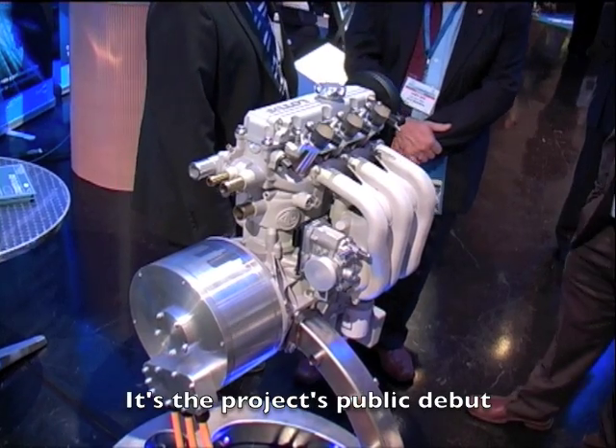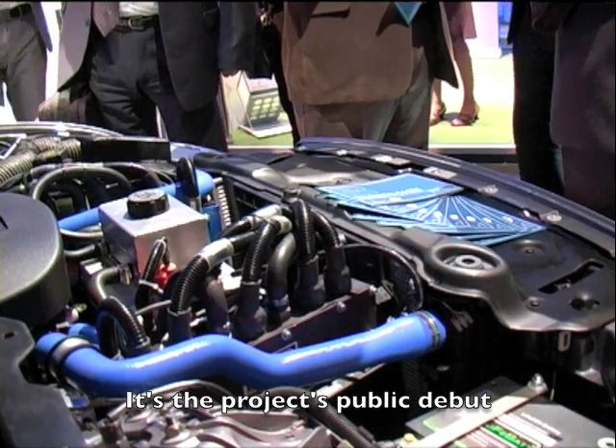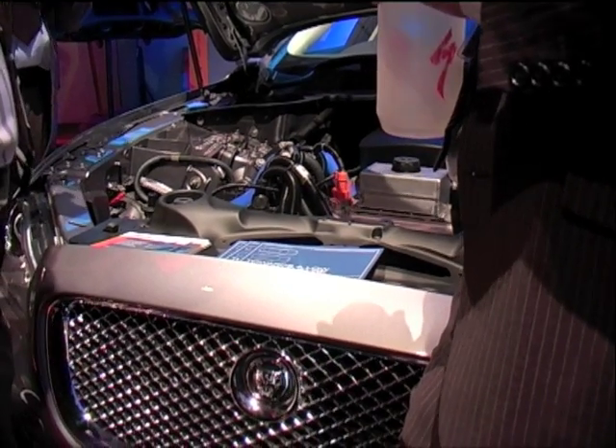We need premium cars to really get over the fact that being green is not about low performance — the technology enables you to have it. People get a real sense of what it is you're doing and how this car can be a real low-carbon car and deliver on great attributes, and still have great acceleration and a great drive.